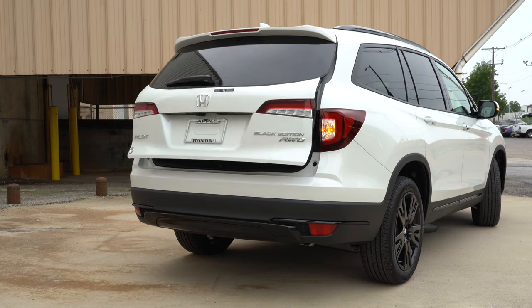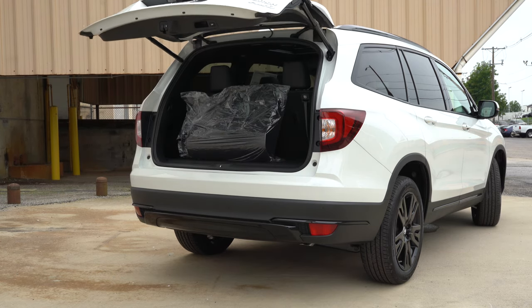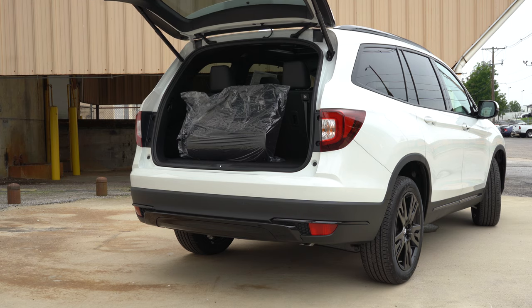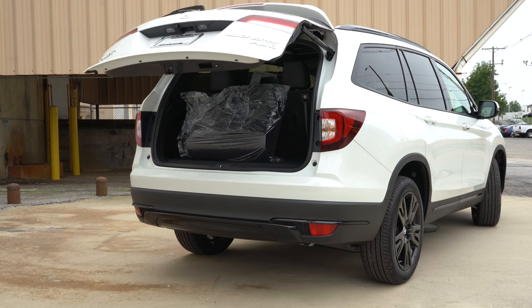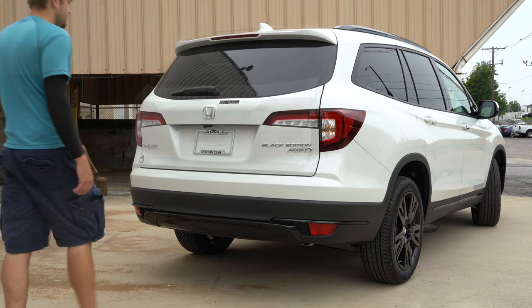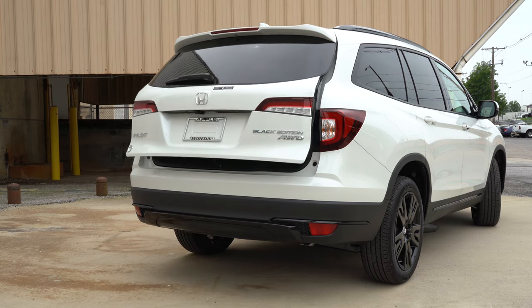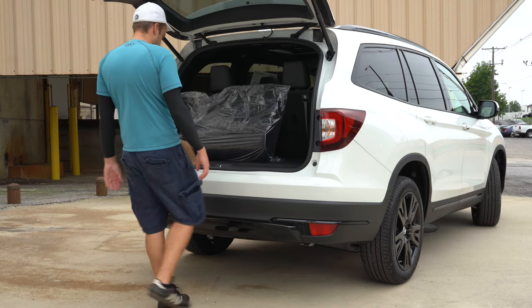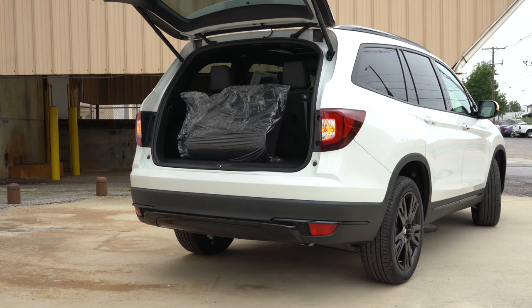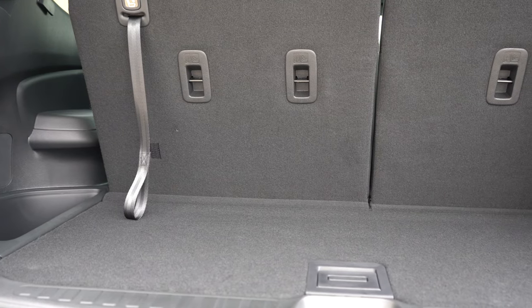Opening the rear lift gate: a power lift gate comes on the EX-L and up, and a hands-free lift gate on the Special Edition and up. The LX and EX have a manual lift gate. There's a button on the key fob and also on the lift gate itself that opens it automatically. Cargo capacity is 16.5 cubic feet behind the third row, 46.8 cubic feet with the third row folded, and 83.9 cubic feet with all rows folded.